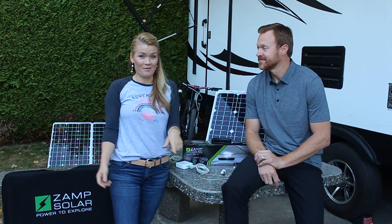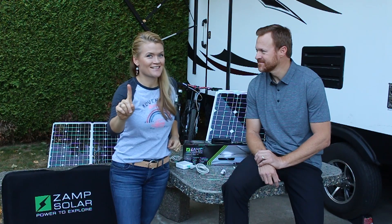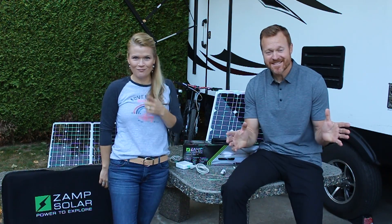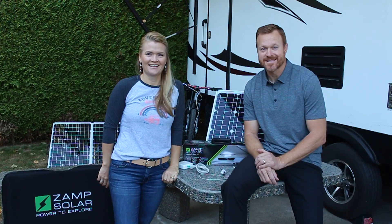Hello and welcome to Keep Your Daydream. I'm Trish and this is Mark. I'm going to give you one guess what we're going to talk about today. This is part one of our video series, Making Sense of Solar.